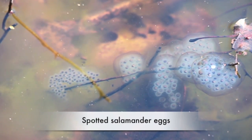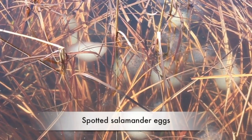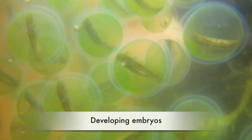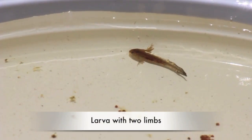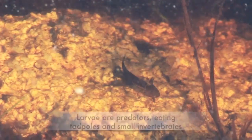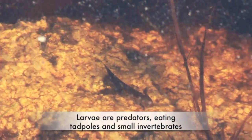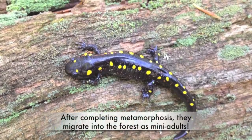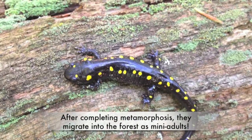Females lay jelly-like eggs on plant stems, branches, or on the pool bottom. Once the eggs hatch, the larvae go through metamorphosis, growing their legs and losing their gills. The larvae are predators and eat frog tadpoles and small insects. At the end of the summer, the larvae will look like miniature adults and begin their life on land.